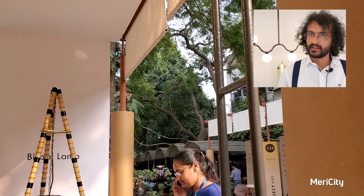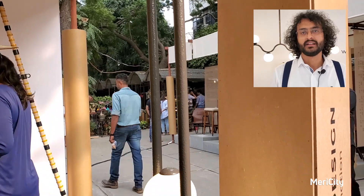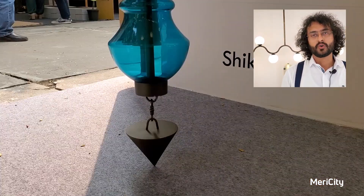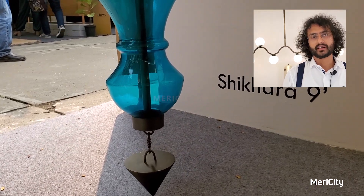We have a lot of small decorative lighting and a lot of material exploration. We work with many materials — skin, blown glass, grey lights, and more.